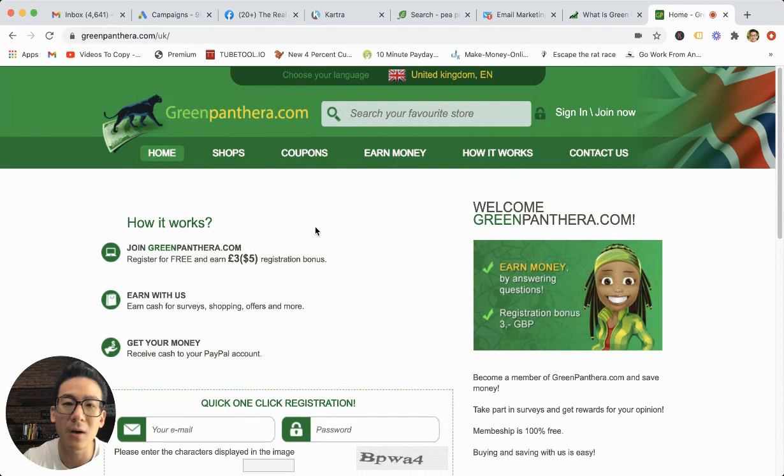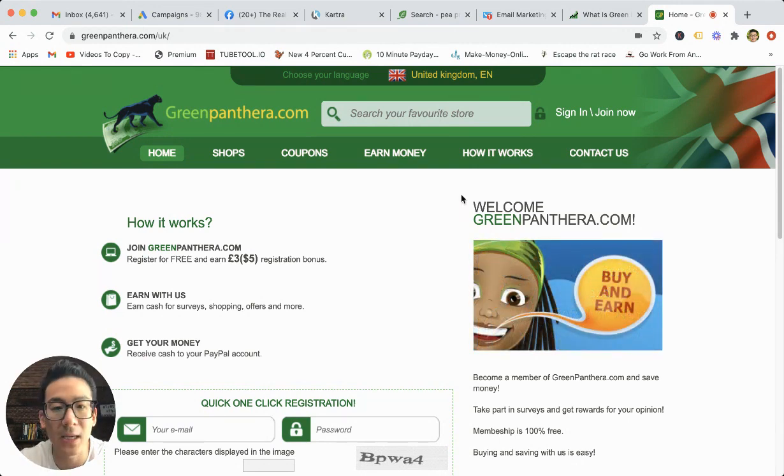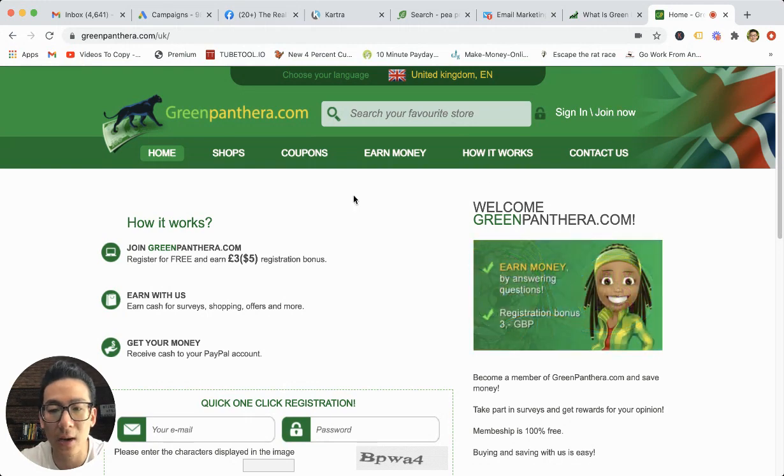Green Panthera is one of hundreds and hundreds of survey and what's called GPT websites — get paid to click, get paid to take an action on the internet. And it's very easy. You can sign up — anyone can sign up. You can just click on the top here, sign in, join now.